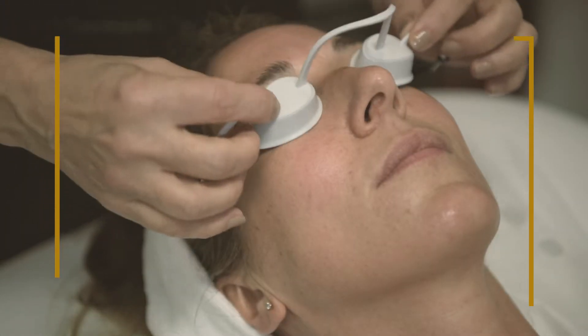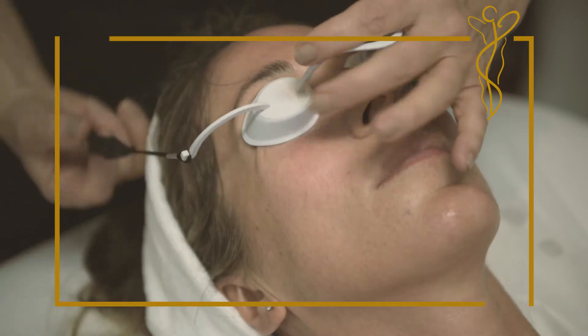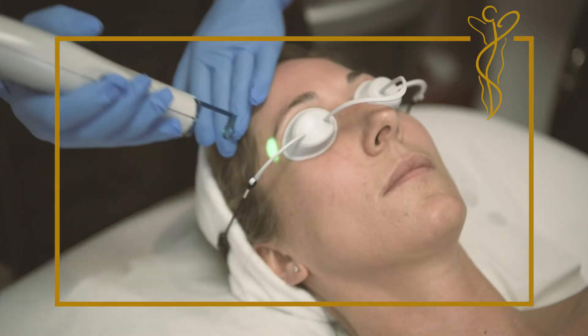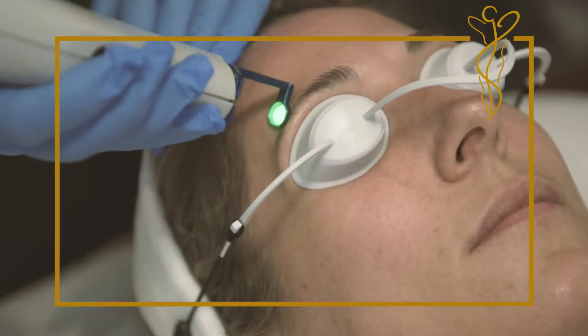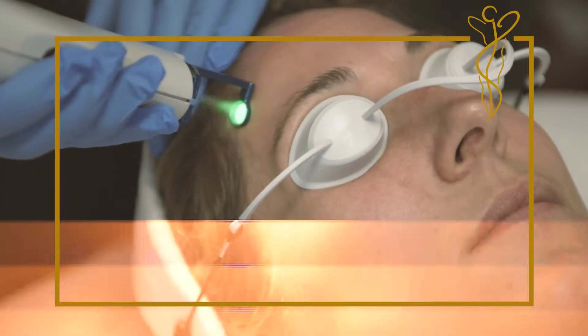During the treatment, the patient is lying down in a treatment bed and the eyes are protected with goggles. The treatment lasts between 15 and 20 minutes and causes very little discomfort.